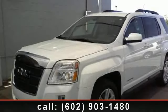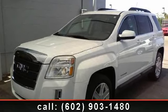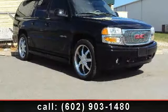Check out this 2010 GMC Terrain SLT1. If you are looking for a first-rate auto, this one could be yours today.